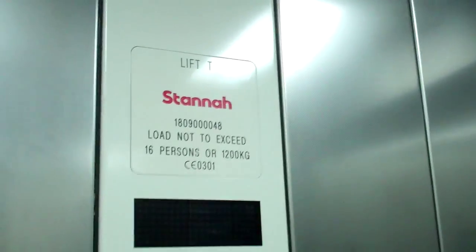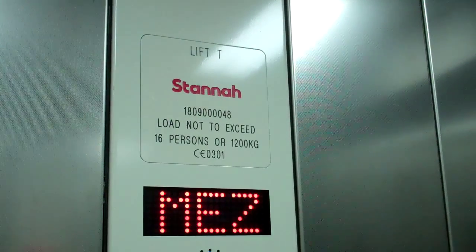This is the lift at the parcel yard in King's Cross. It's a Stanner lift. Going up to mezzanine. Capacity 16 persons, 1200 kilos.